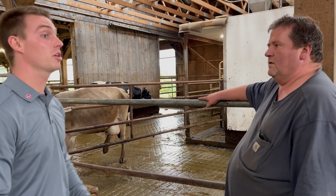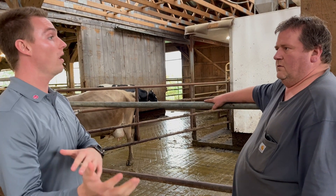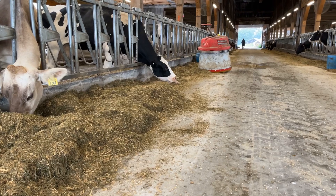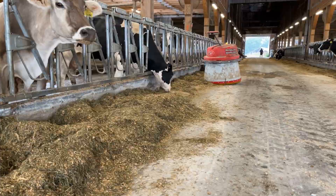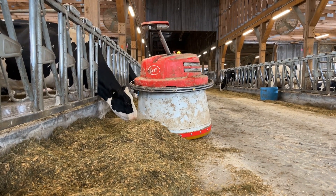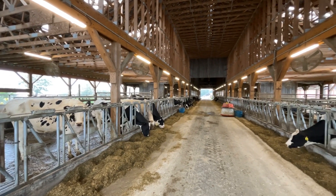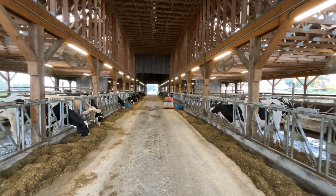We also have the Juno moving up and down the feed alley. What are some advantages you've seen with that? We actually put the Juno in before we started the robots, so we got to see its performance on a separate level. For our 80 cows at the time, we had equated that it was almost $1,400 a month in benefit versus pushing up feed four times a day.